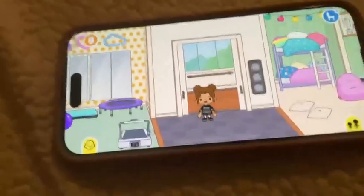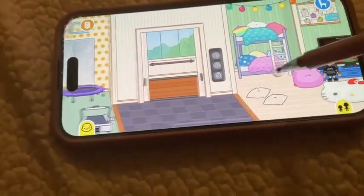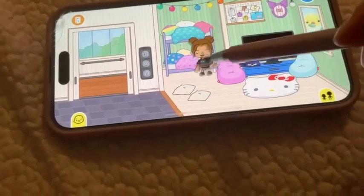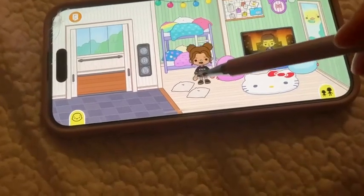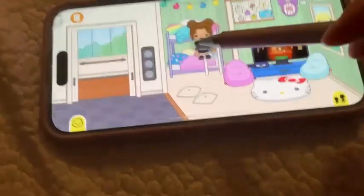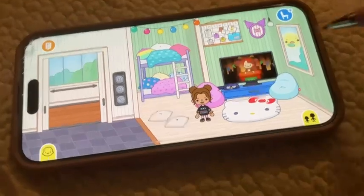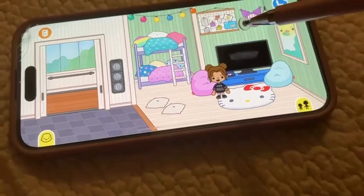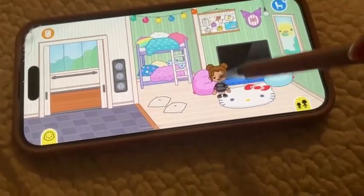Here's the second floor. Over here we have the bedroom — my baby brother just woke up, sorry about that. We have the bed and the TV over here. It's really cute; I love the new Hello Kitty pack.